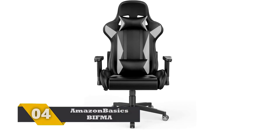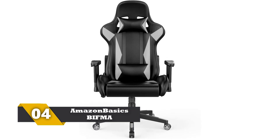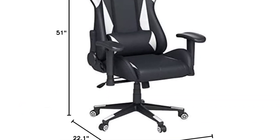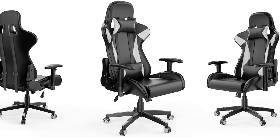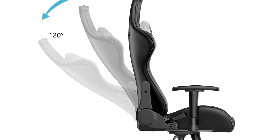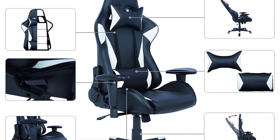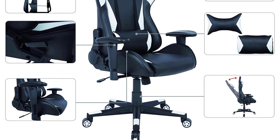Number 4: Amazon Basics BIFMA Certified Gaming Chair. The product at the fourth position is manufactured by Amazon Basics, available in three different colors like white, blue, and red. It is a BIFMA certified product made from top quality leather upholstery material. You can buy this unit for playing games with ultimate comfort. Apart from gaming, this chair can work perfectly for office work as one can sit on it for extended hours. We are happy with the overall performance of this excellent unit and suggest buyers purchase it without any worry.